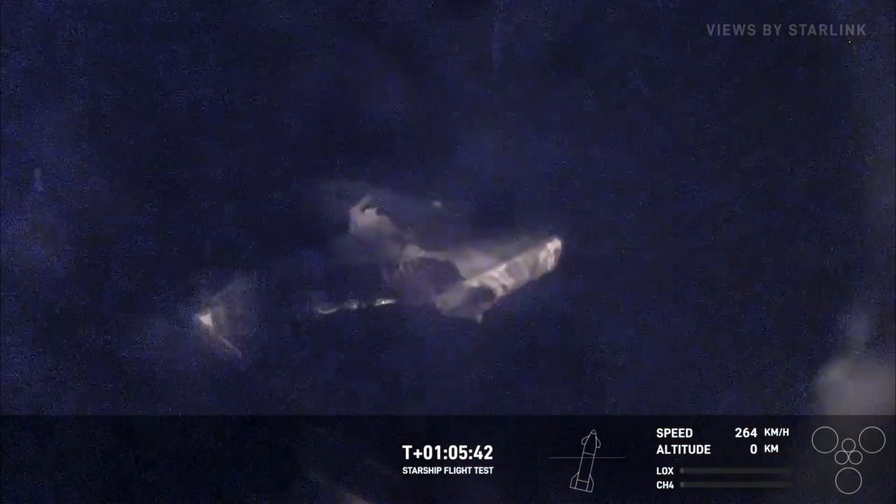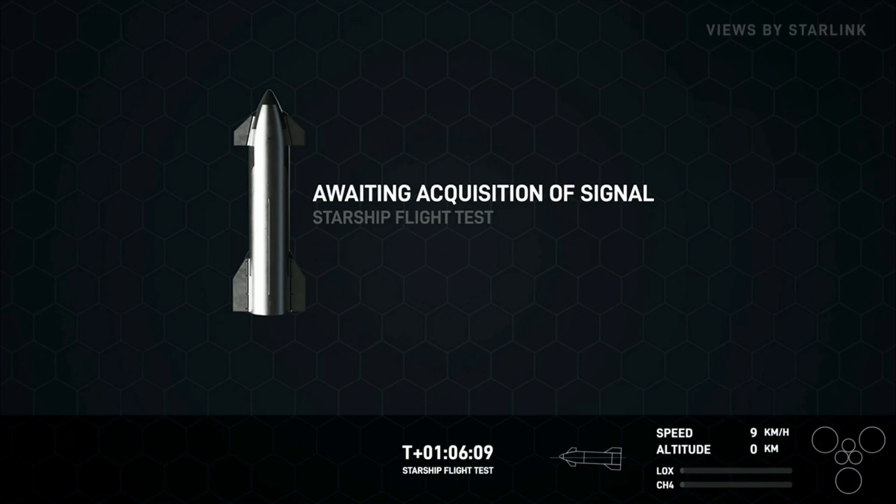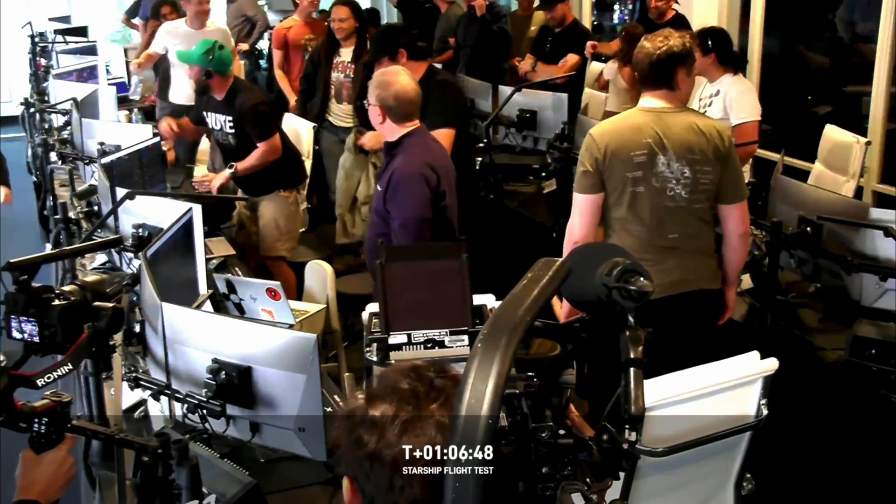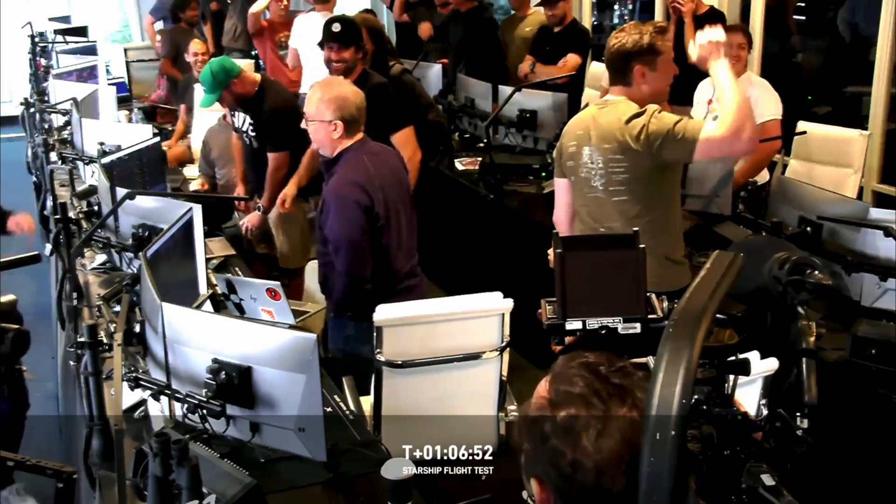The landing burn start up for Starship. Good news — the landing burn shutdown was commanded. Cook Place: Starship made it through reentry and did its first ever landing burn. That was incredible. Congratulations to our teammates, to everyone who supported the Starship program. Thanks to all of our future customers for your support.